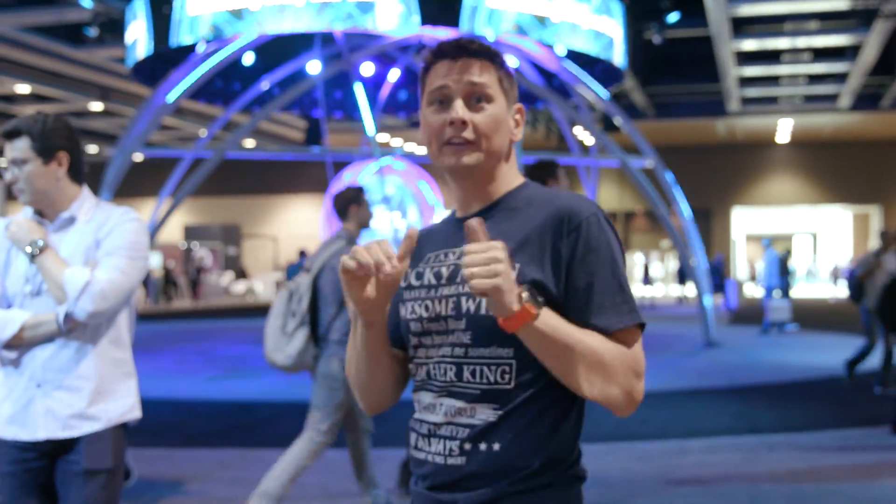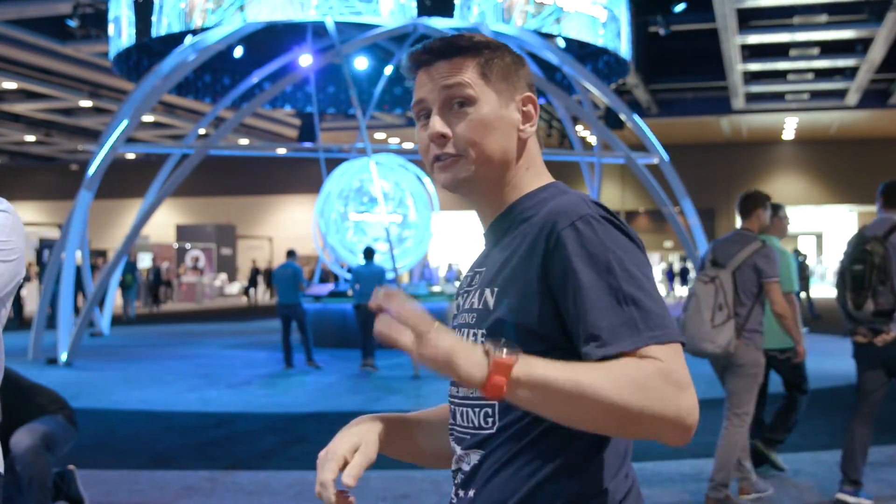Thanks for watching, guys. We're going to have plenty of things on the IoT Show coming up. Thanks for watching — don't forget to subscribe. See you soon!